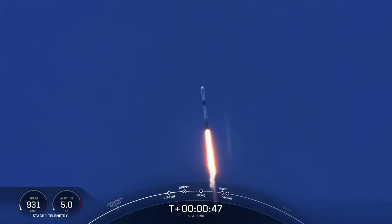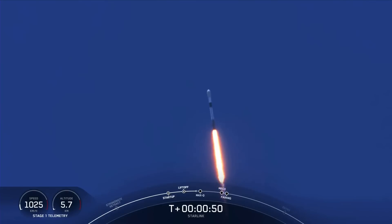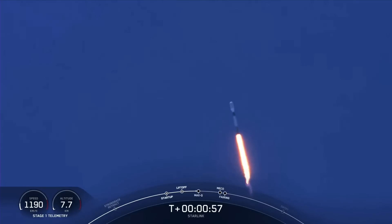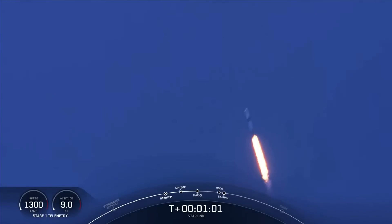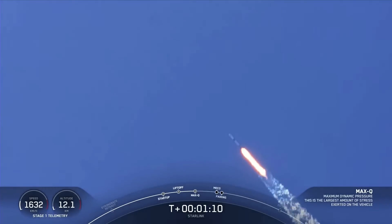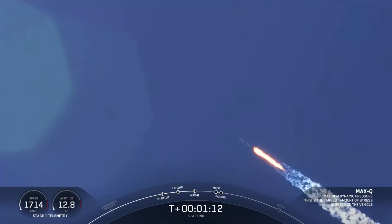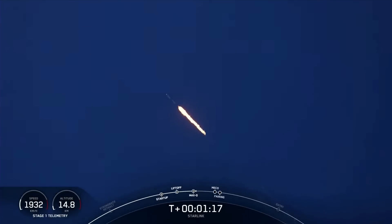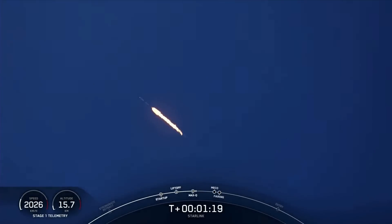Power and telemetry are nominal. Falcon 9 is supersonic, meaning that it is traveling faster than the speed of sound. Max Q — the vehicle is currently experiencing the greatest amount of external stresses as it ascends through the Earth's atmosphere that it will see during its flight today.